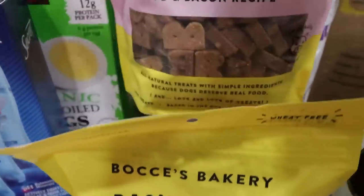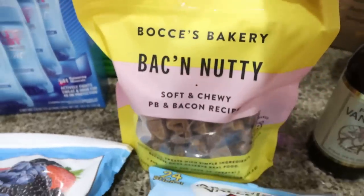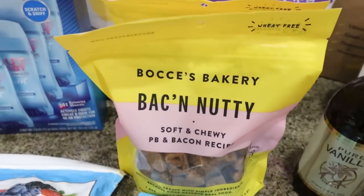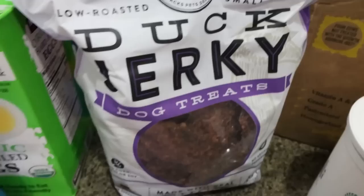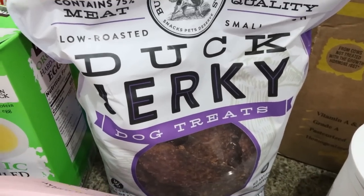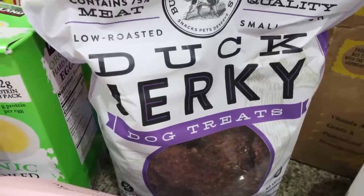Two more of the Bocce's Bakery heat, bacon, and nutty dog treats — they still have these for $10, which is a really good deal, so I picked up two more bags. And then I also grabbed my dogs some of the duck jerky — really good ingredients in these, and again I can break them up into smaller pieces for them.